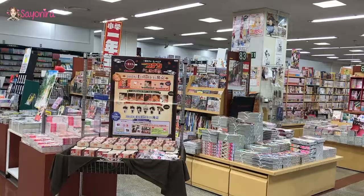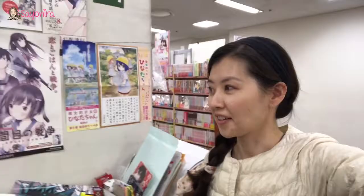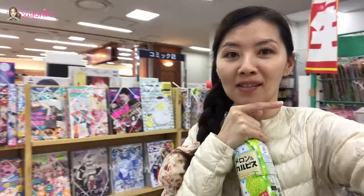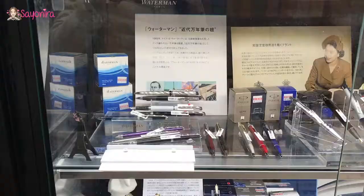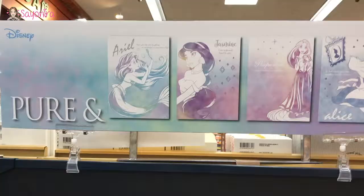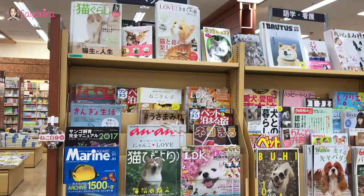Manga heaven! I seriously love this place because it's got your anime, manga and everything, so I can spend the whole day here just looking at the pictures. How pretty are these displays? There's a whole section just for dogs.